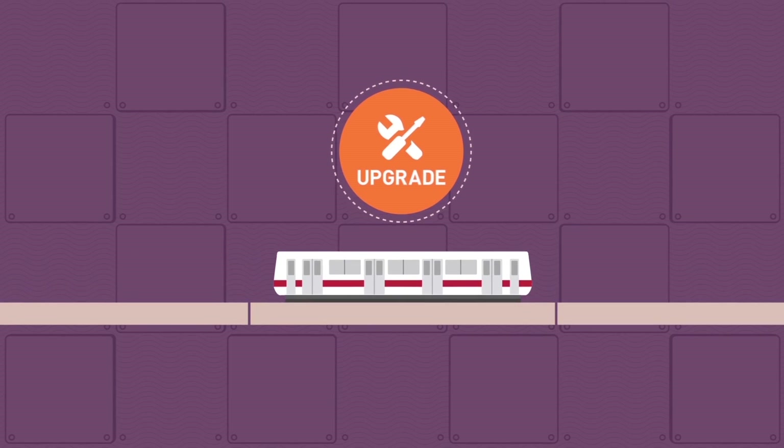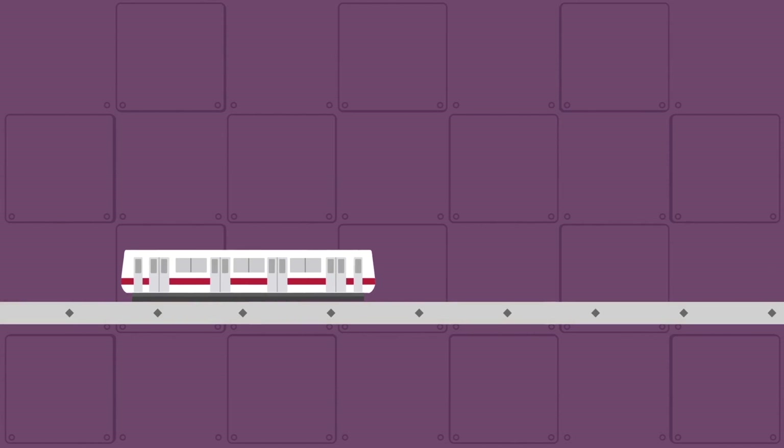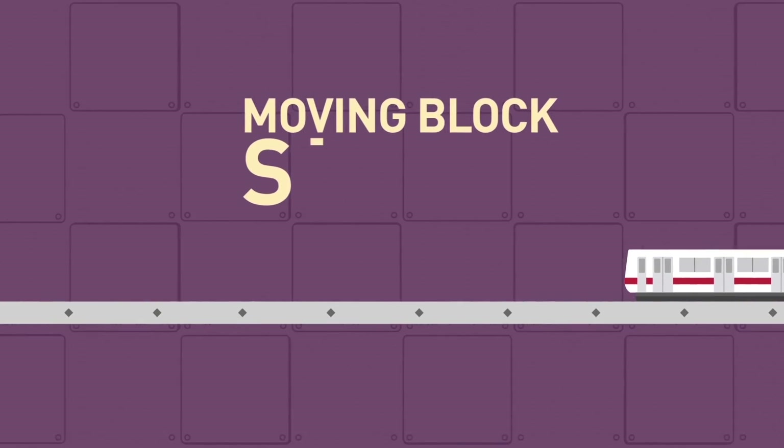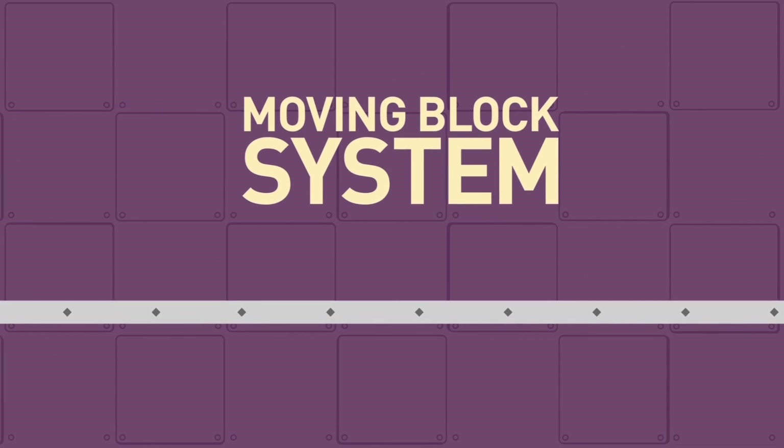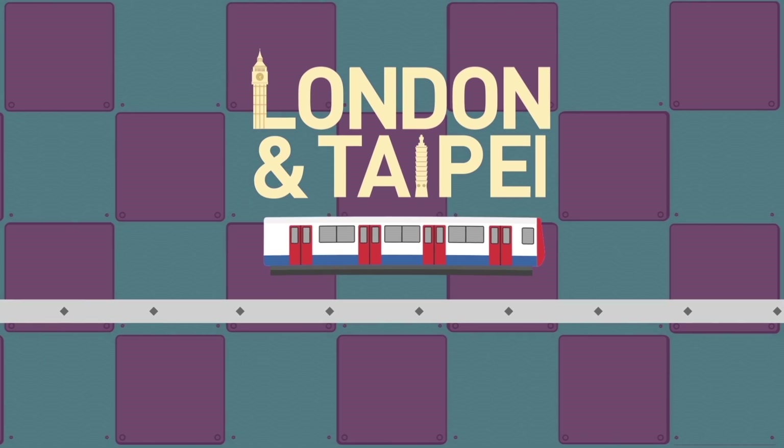With greater demand, an upgrade is needed to make use of the track more efficiently so that more trains can be deployed to serve the commuters. Singapore's Land Transport Authority and SMRT are addressing the issue by switching to a moving block system — and that's what cities like London and Taipei have done.